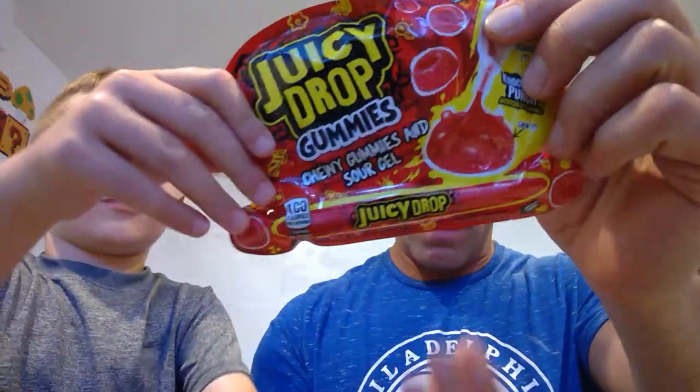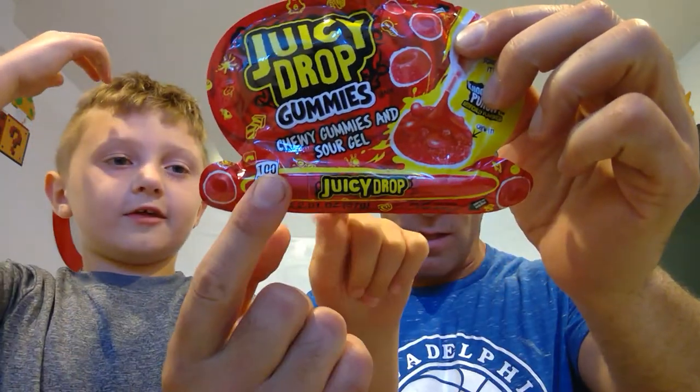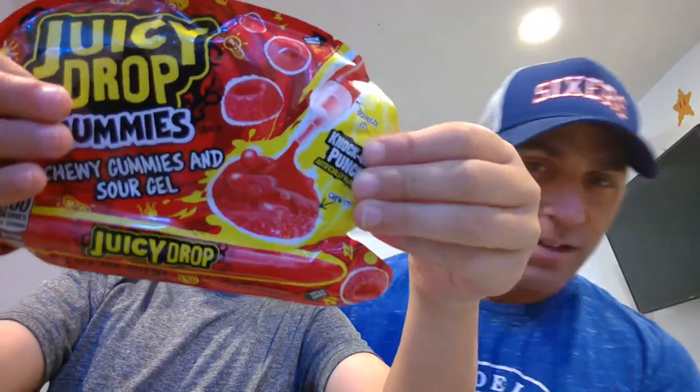Alright candy nerds, we're gonna try some new candy today. By the way LeBron, you messed up going to LA — you should have gone to the Sixers. Okay Alex, show what we got. So the Juicy Drop Gummies, and like almost every kids' candy today, it's a sour gel. And then this — I don't know what this is — I think it's a pen with a sour gel. Let's try it. But why are they called Knockout Punch?